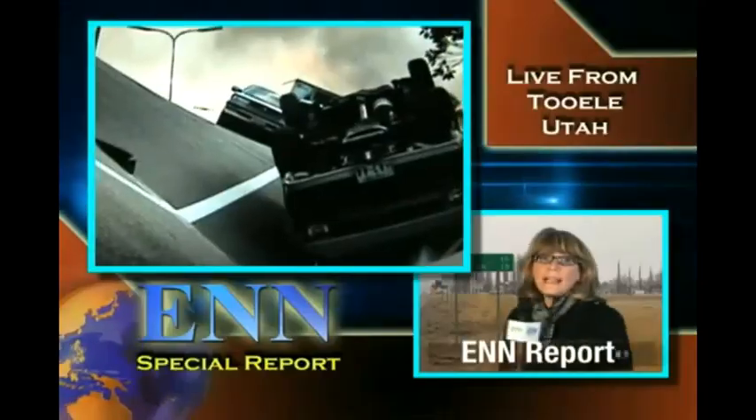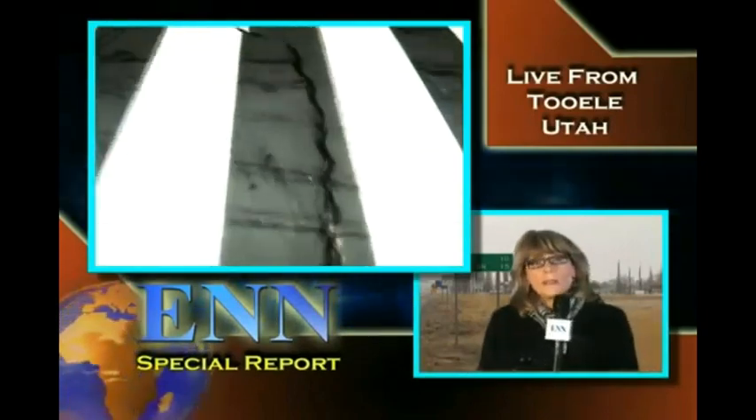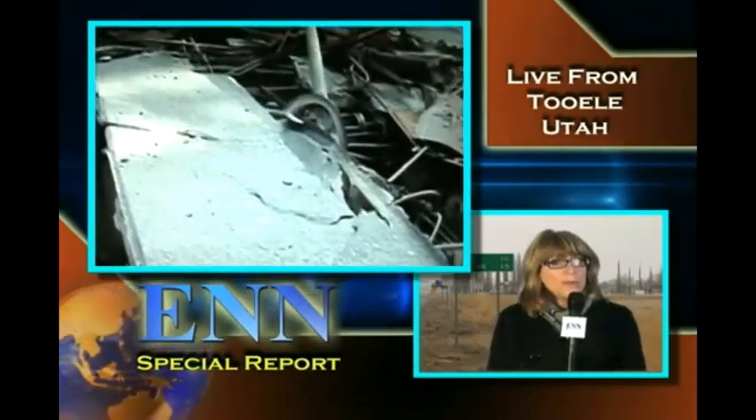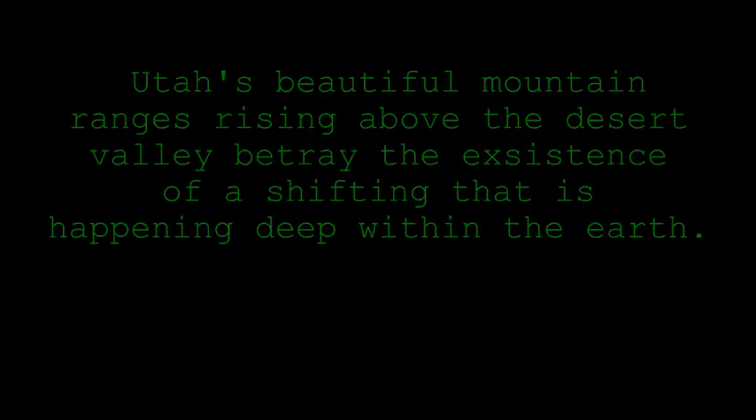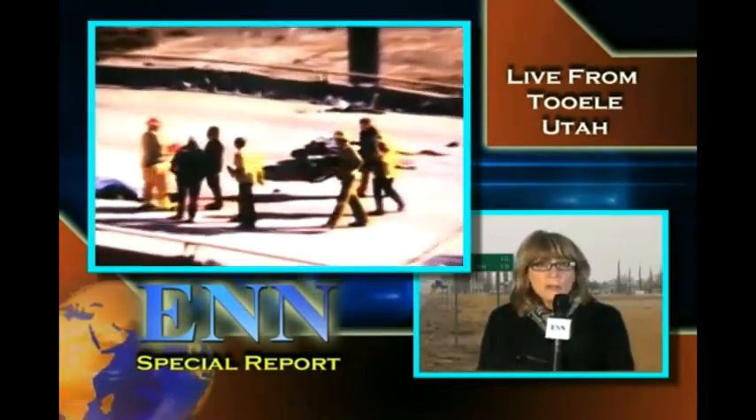Coverage starts with Catherine Lowe out in Tooele. What's the situation look like out there? Well, John, damage to the road into Tooele is actually preventing us from getting into the city to see what's happened. Damage to State Road 36, that's the main link between Tooele and Salt Lake City, has large cracks in several areas. We've also learned that a bridge into the city of Tooele has completely collapsed. We understand that sections of I-80 are also impassable because of extensive damage from the quake. At this time, we just don't have much information as to what's happened in Tooele.